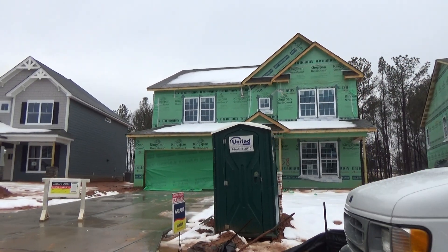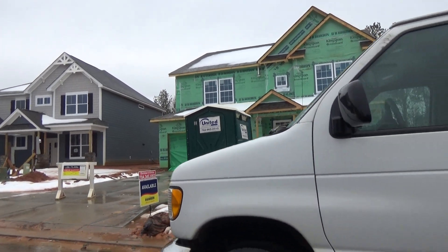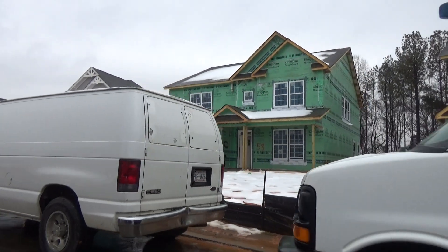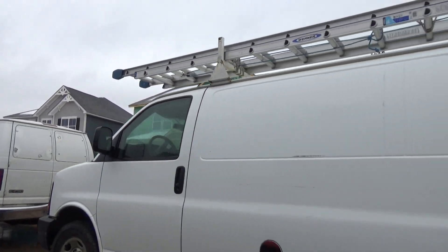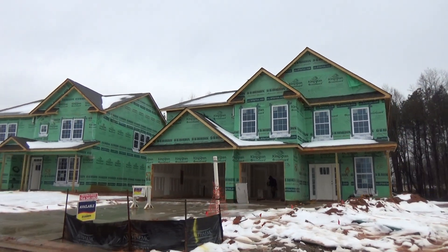Let me interrupt you — that one's for sale? Yes, that one is for sale. That's a beautiful master-down home that we have. Is that lot 58? Yep. What's the name of that plan? That one's called the Hampshire. Oh, I love the Hampshire — that is a great floor plan, one of your best plans. And that one's for sale for about how much? In the $360s.